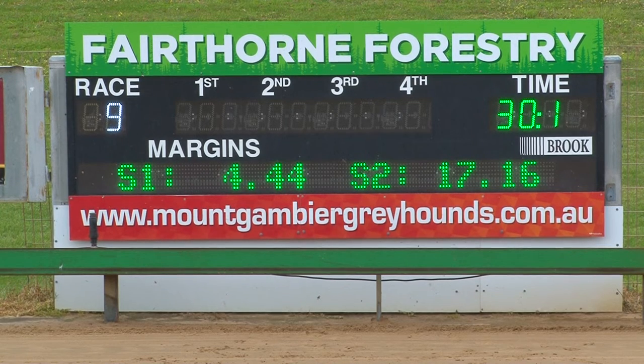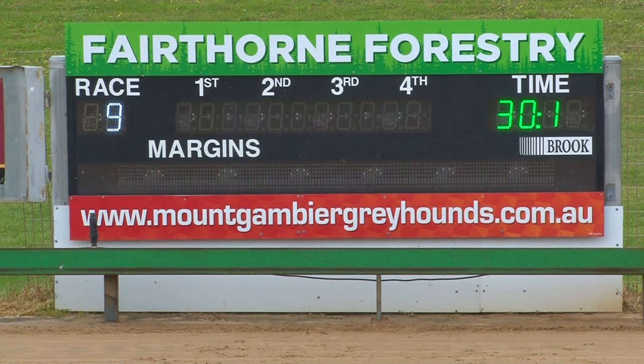Very close photo indeed. Still no number, but must be very, very tight.